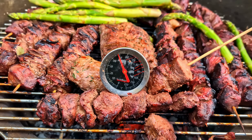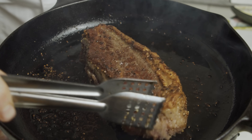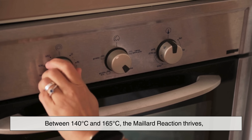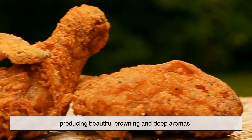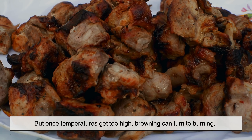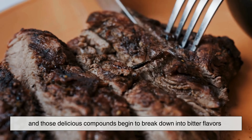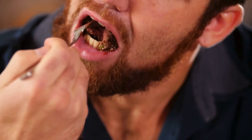Temperature plays a crucial role in browning. If the surface of the meat stays below 140°C, browning happens slowly if at all. Between 140°C and 165°C, the Maillard reaction thrives, producing beautiful browning and deep aromas. But once temperatures get too high, browning can turn to burning, and those delicious compounds begin to break down into bitter flavors. This delicate balance is why a well-seared steak tastes incredible while a burnt one tastes harsh.